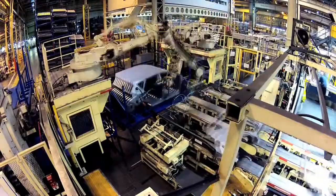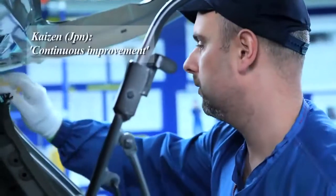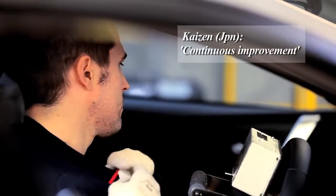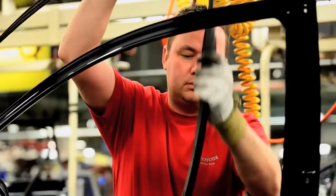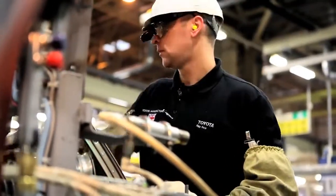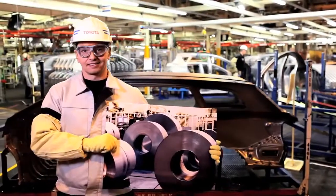The big thing about Toyota is that each process is built around the member. Your opinion counts. Kaizen translates from continuous improvement. What makes it good is that each member's opinion is valued and it's made possible for each member to raise an idea to improve his own process or any other process that he may see. And I think you just feel valued as an employee.